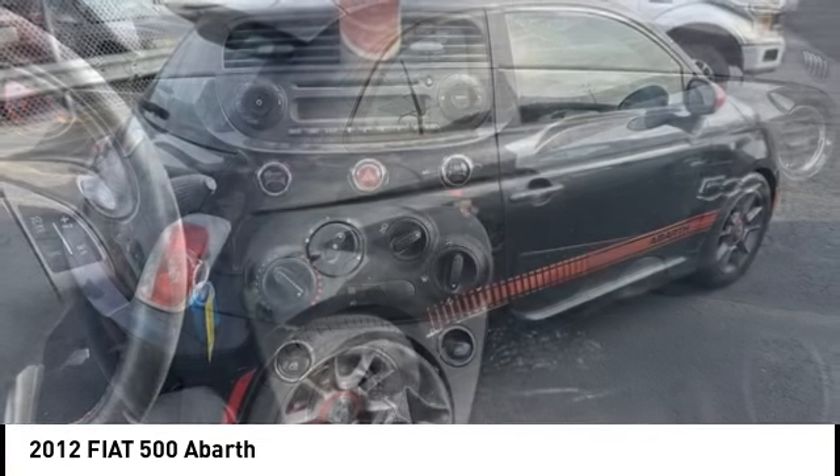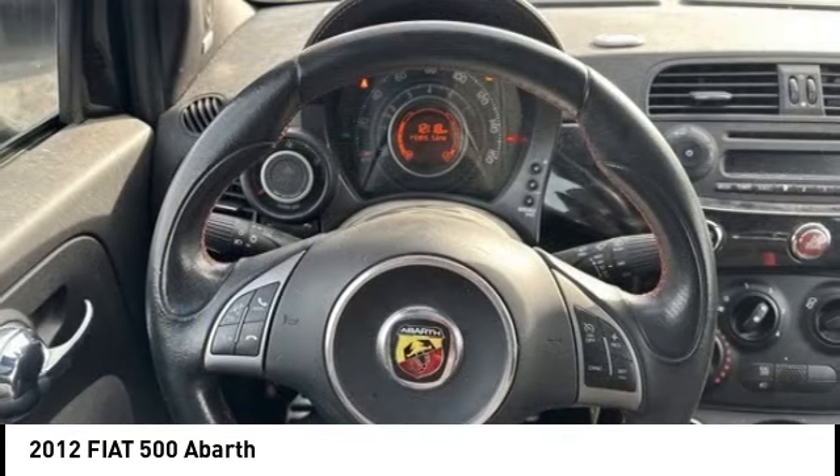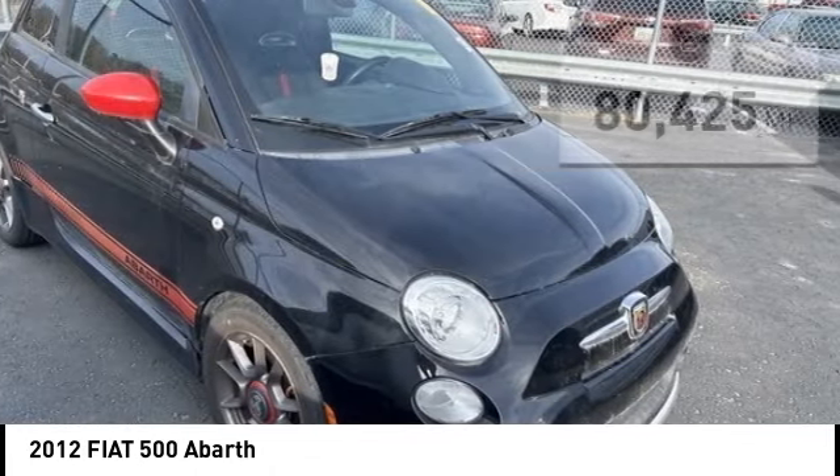And with so many original ways to personalize every Fiat 500, your individuality will be recognized wherever you go. This vehicle has less than 85,000 miles. Here are some of this vehicle's great options.